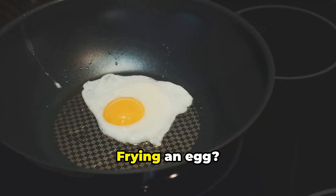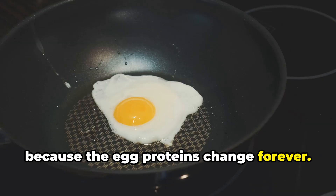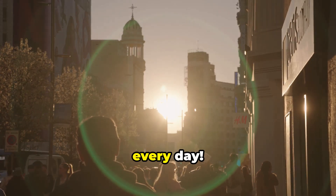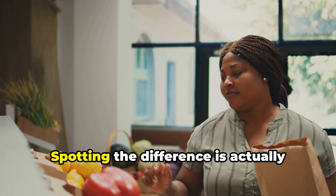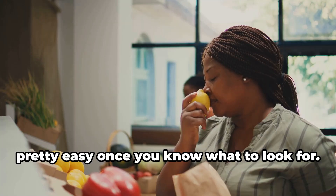Boiling water — physical. Frying an egg — chemical, because the egg proteins change forever. Physical or chemical, changes are happening all around you every day. Spotting the difference is actually pretty easy once you know what to look for.